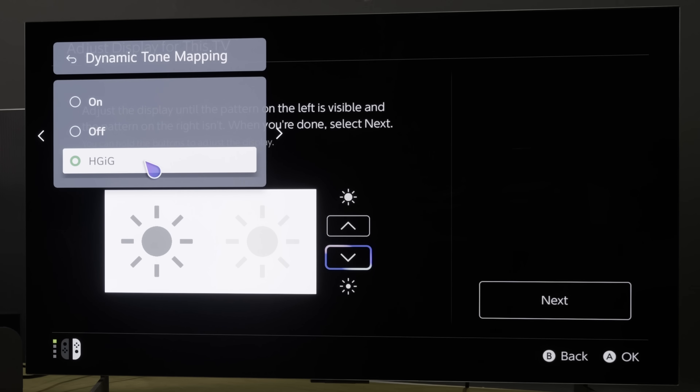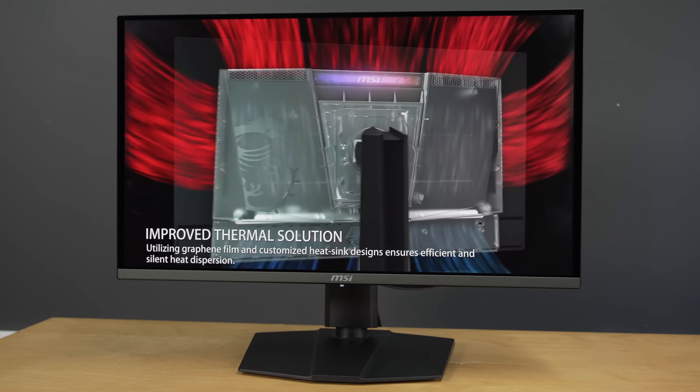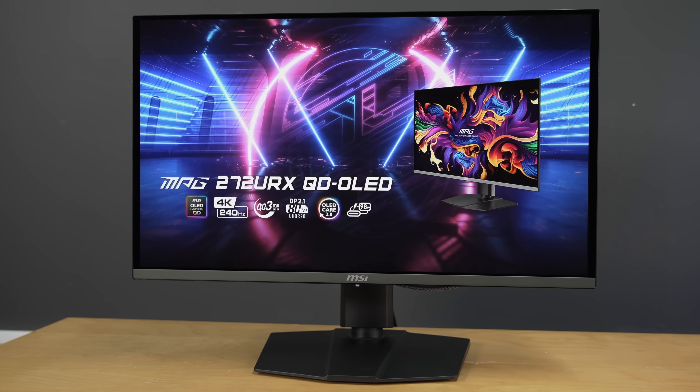I have just finished testing the first display I've seen to automatically do this without needing user intervention from the off, namely the MSI 272URX 27-inch 4K UHD QD OLED monitor with 240Hz refresh rate. MSI's secret lies in how they have configured the monitor to intelligently respond to HDR10 metadata embedded within the video signal. Let me show you.